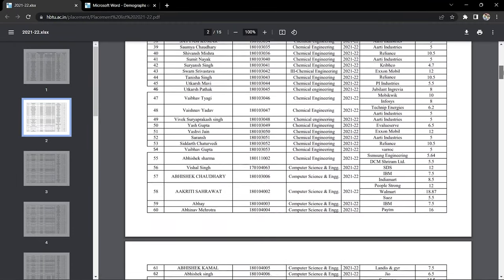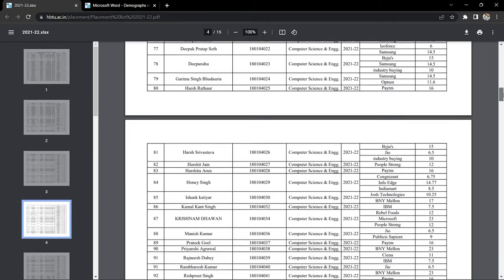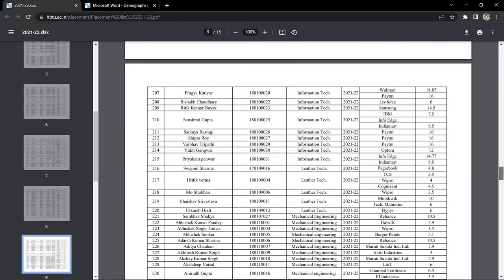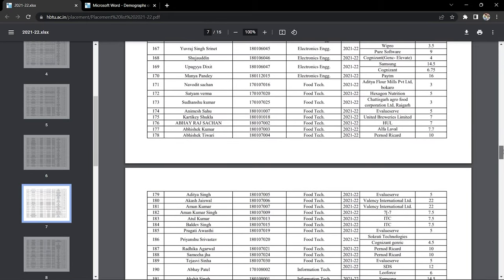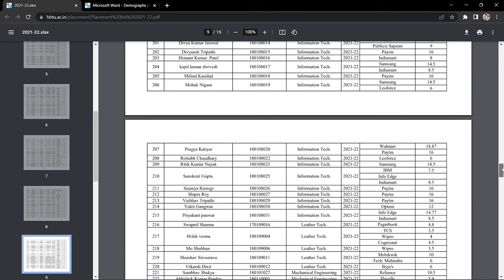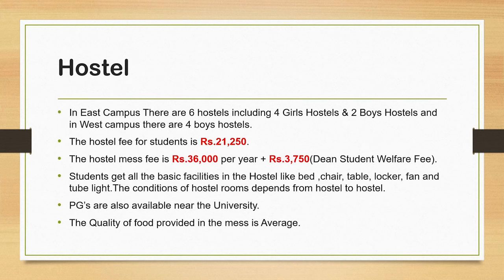There is a PDF available which gives details of different students — which branch they were from and what package was offered to them. The link to this PDF is in the description box. You can download and view this PDF to see which branches, which companies, and what package offers were made. Next, let's talk about the hostel.